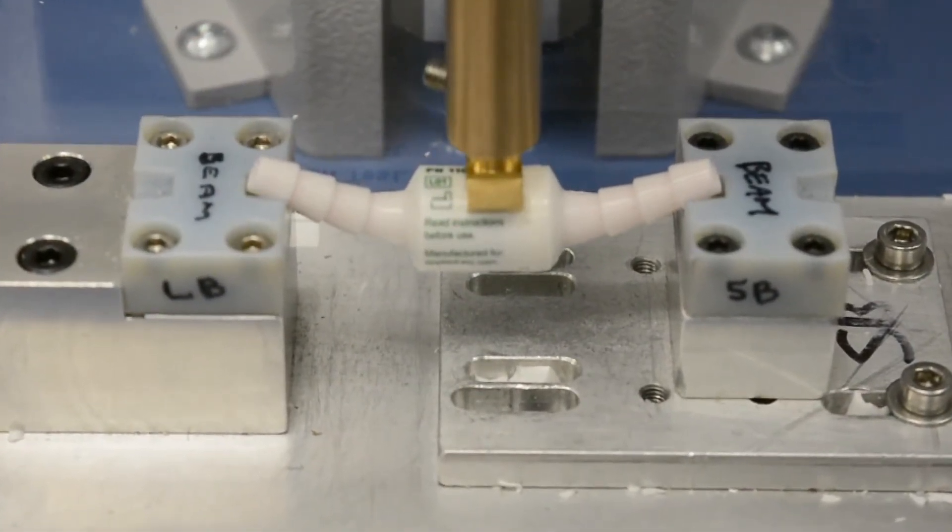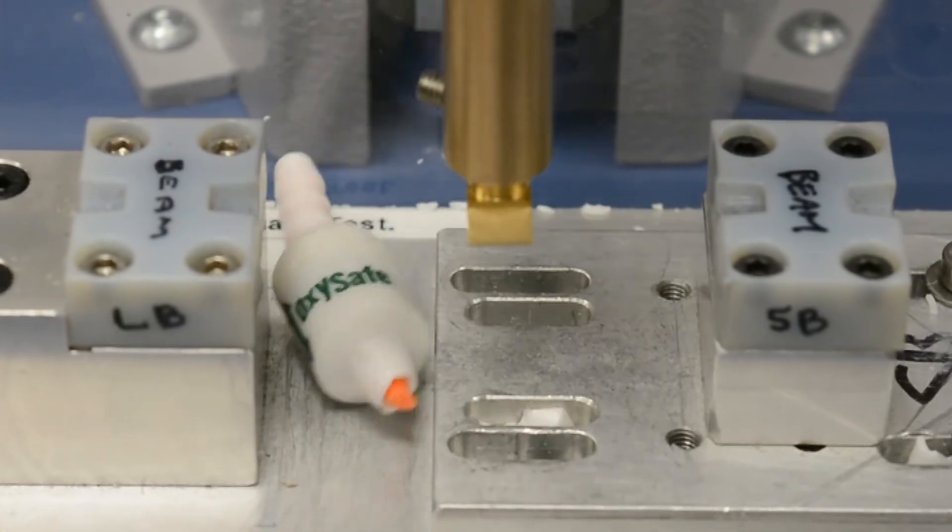In this flexural test, it's the valve body that snaps, not the bonded joint.